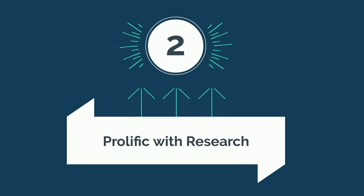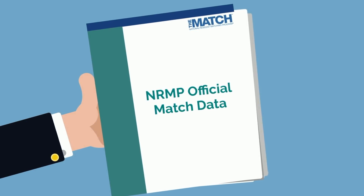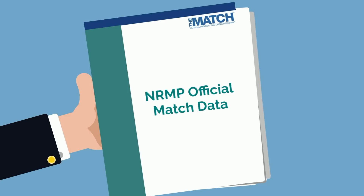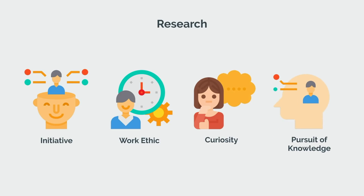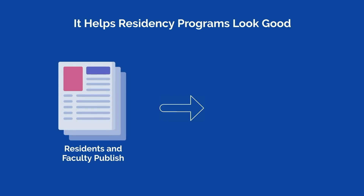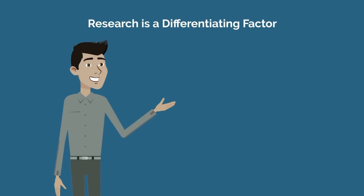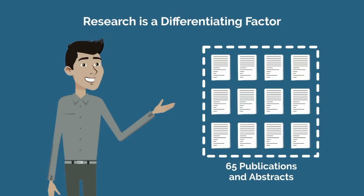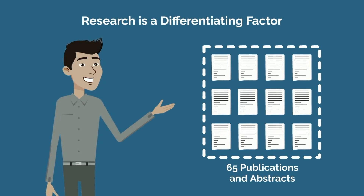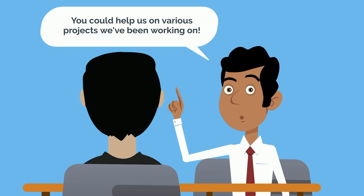Next, it should be no surprise that being prolific with research can transform your application. Looking at the NRMP official match data, you'll find that for many competitive specialties, there is a large difference in the total number of research items between those who matched and those who didn't. Research is attractive because it demonstrates initiative, work ethic, curiosity, and the pursuit of knowledge. Perhaps more importantly, it helps programs look good when their residents and faculty publish frequently, and it helps them secure funding. I have 65 publications and abstracts, primarily in plastic surgery, and at every institution, interviewers loved talking about how I was able to be prolific with research at such an unusual level. Some even told me they were excited to have a future resident to help them push through various projects they've been working on.